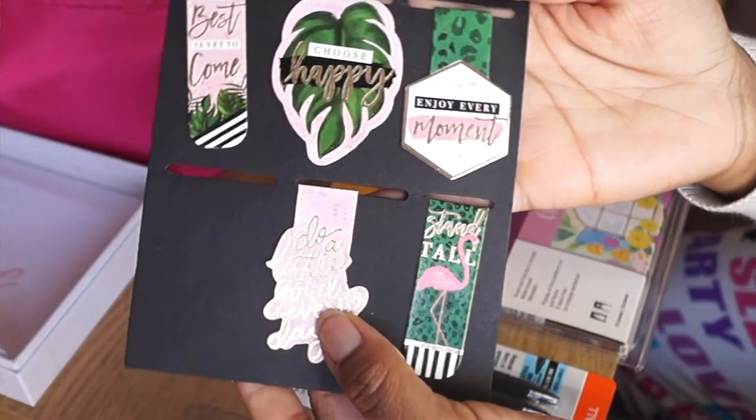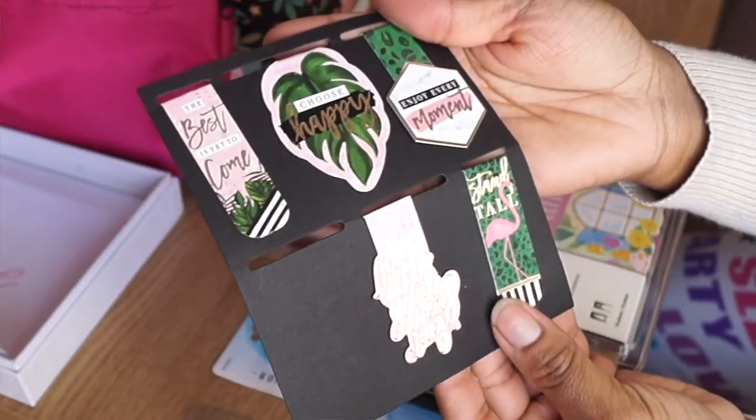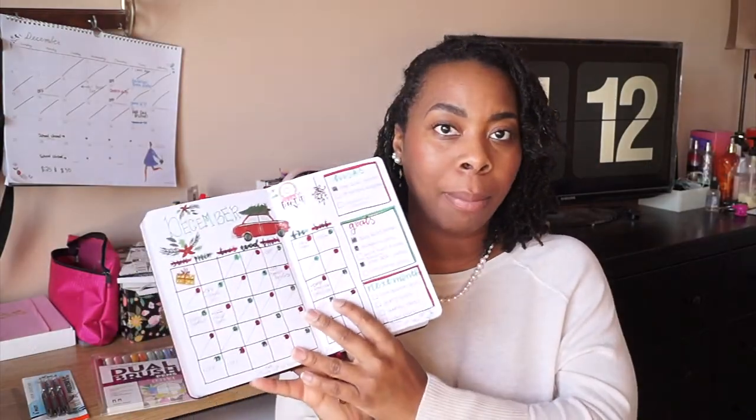The next thing you definitely need for your bullet journal is a bookmark. I love these magnetic bookmarks — you can put them anywhere: in a book you're reading, in your journal, in a recipe book. They stay put, which I love. I usually use two: one in my monthly spread and one in my weekly spread, so when I grab my journal and have a few minutes I can just flip to the page I need without searching for it.